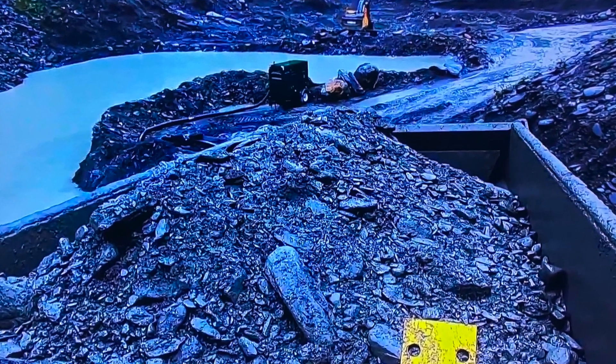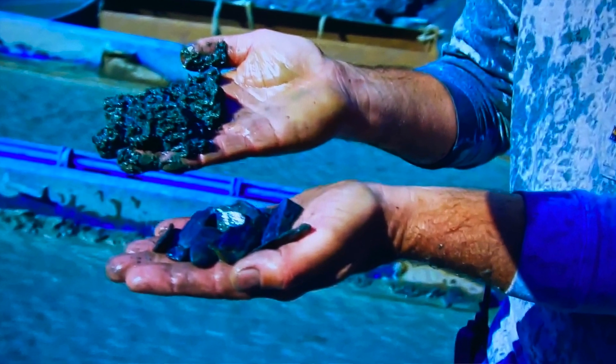Dave and Nate came up with a plan. They decided to go without the grizzly bars and just process the pay dirt through the plant. Some of Dave's crew weren't sold on this idea because they knew something would break. And after a few days, the shaker deck broke, and the guys are on standby now.